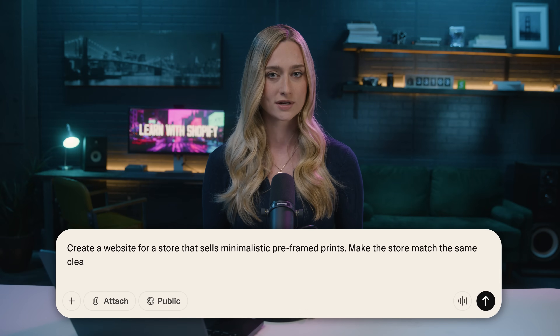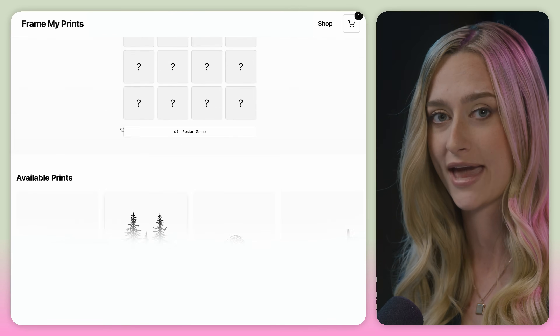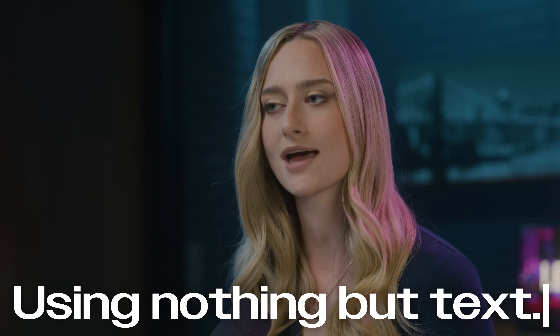Picture this. You're lying in bed at 2 a.m. with this wild business idea that won't let you sleep. But instead of adding it to your someday list, what if you could literally type out what you want to sell, hit a button, and boom, you have an outline of a webpage ready to go. In the next few minutes, I'm going to show you how to turn your ideas into a reality using nothing but text, and then how you can plug that into Shopify to start selling products right away.